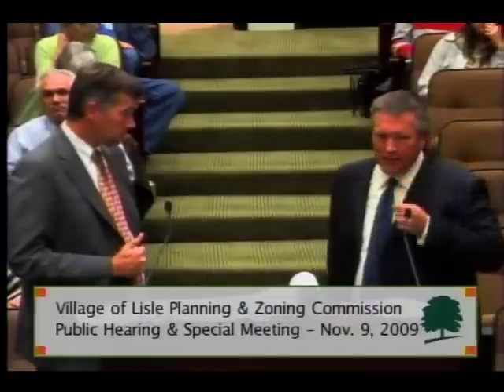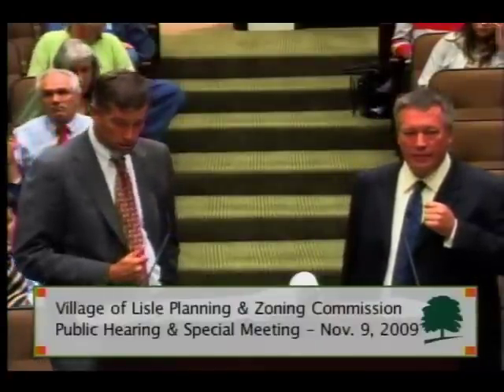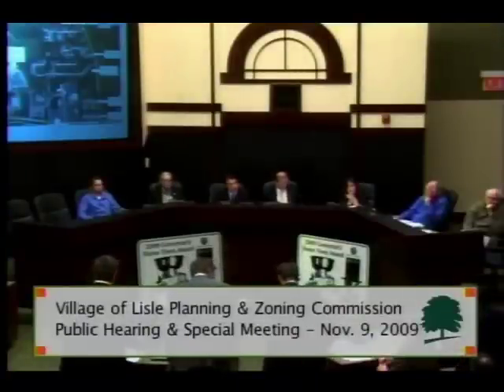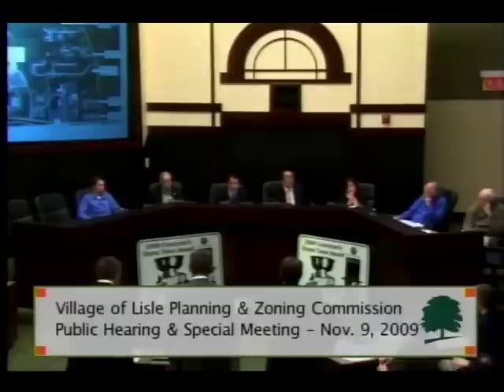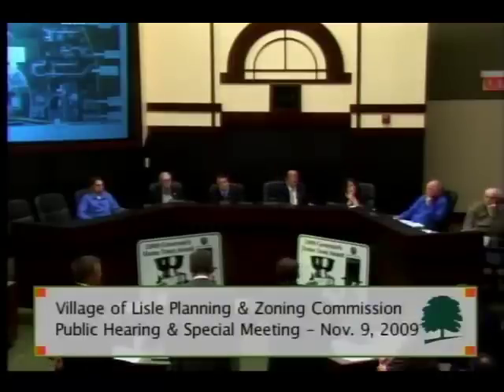Mr. McCann, before you answer — Tony, is staff satisfied that they have a good understanding of the uses that are going to be placed on this property? And is staff satisfied that those proposed uses, as presented in Navistar's application, are consistent with the OR zoning code? Correct. When we started this process, we initially discussed the proposed use.